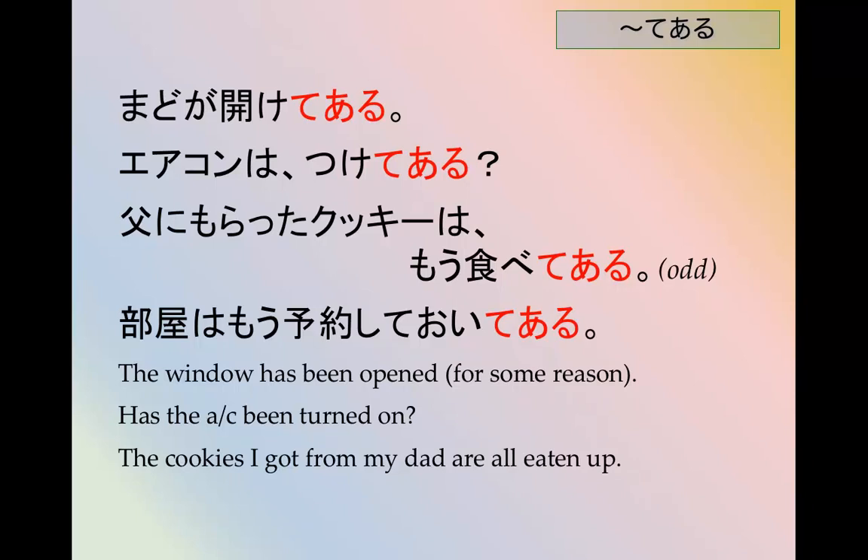This is a little bit strange — it technically works grammatically, but probably no one would say it. 部屋はもう予約しておいてある。 The room has been reserved in advance. We can use the ておいてある form as well.